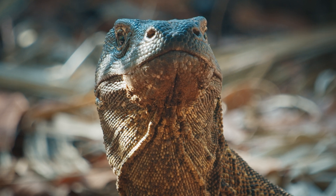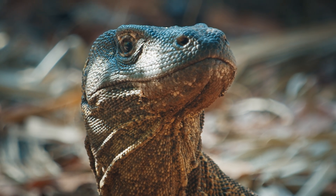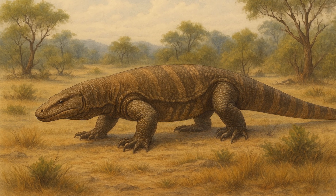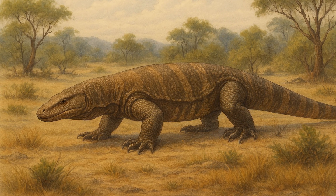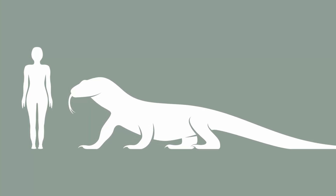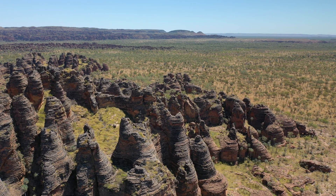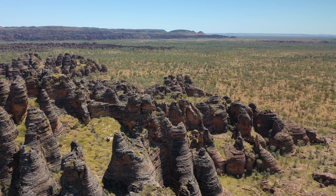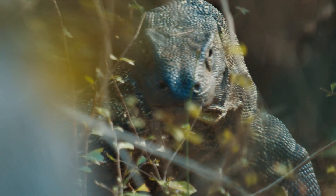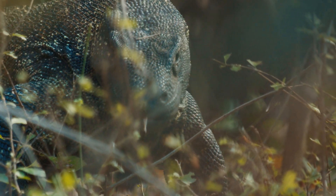But their family tree goes even further. In prehistoric Australia they shared their range with a cousin that dwarfed even them: Megalania, Varanus priscus, the largest lizard to ever live. Estimates suggest it reached up to 7 meters in length and weighed over 600 kilos. It may have hunted giant marsupials, but when Australia's megafauna vanished, Megalania disappeared with it. The Komodo dragon, however, survived, likely by migrating west through what is now Indonesia.